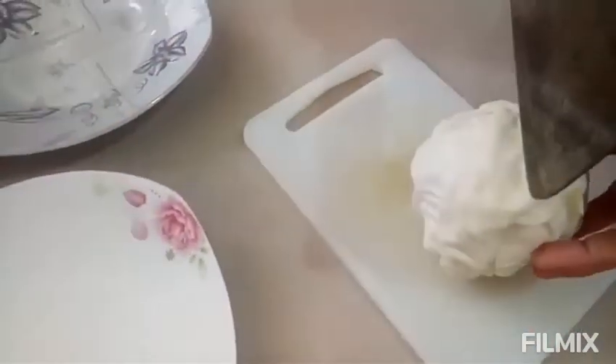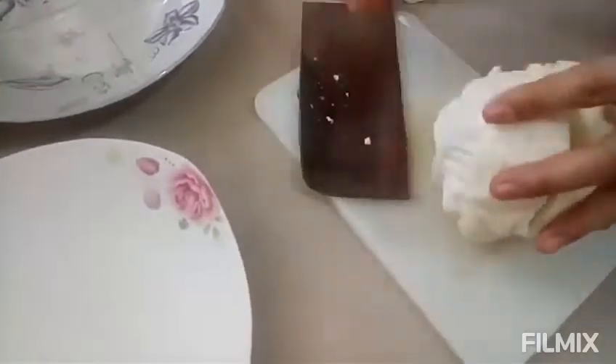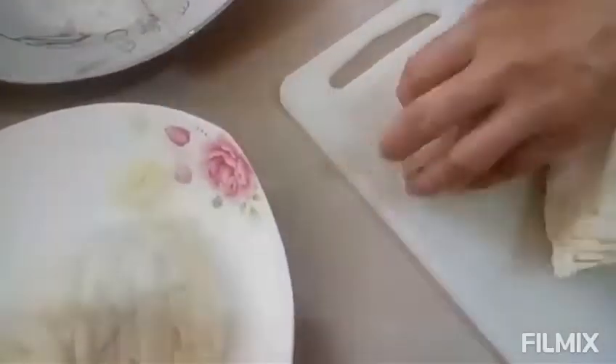We will add small pieces of cabbage in our pomelo salad — just shred it in fine.